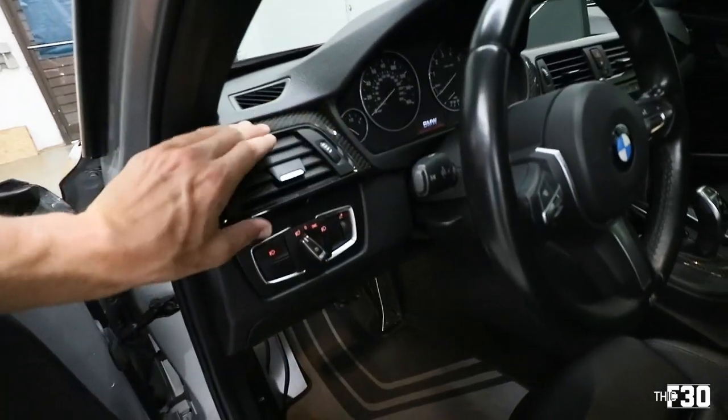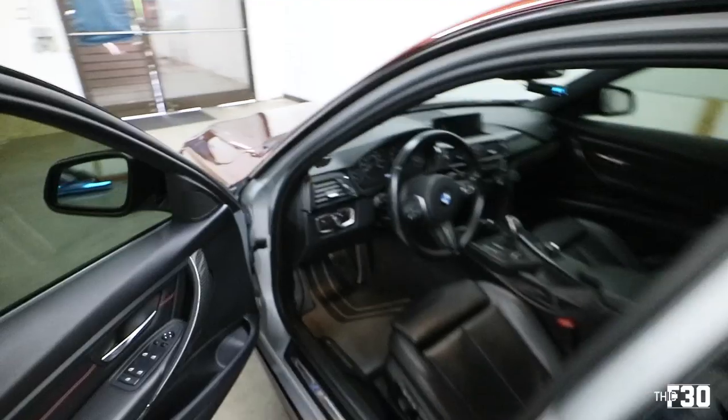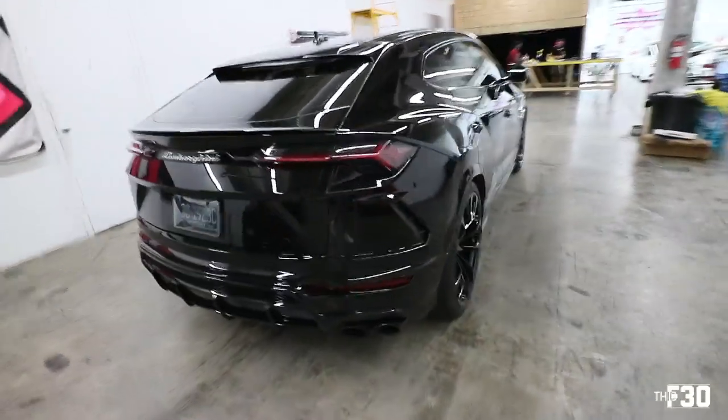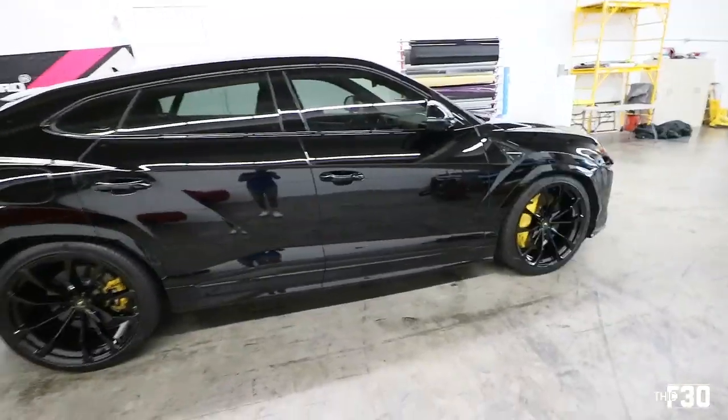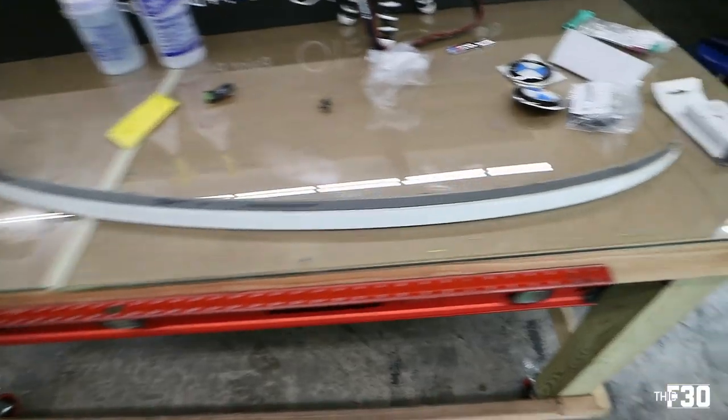I had to glue this carbon on because it kept coming up — used some glue in there, it's good now. So I decided to pick up a Lamborghini Urus. It's the new daily. Let me know if you guys like it.